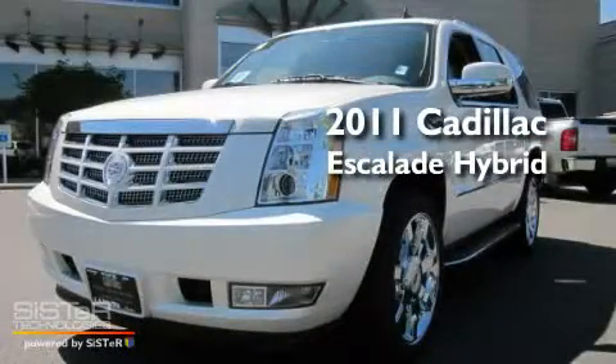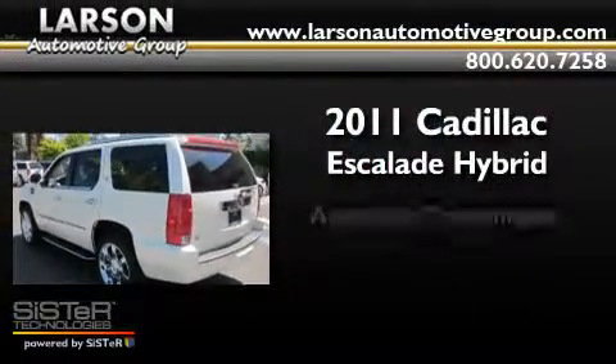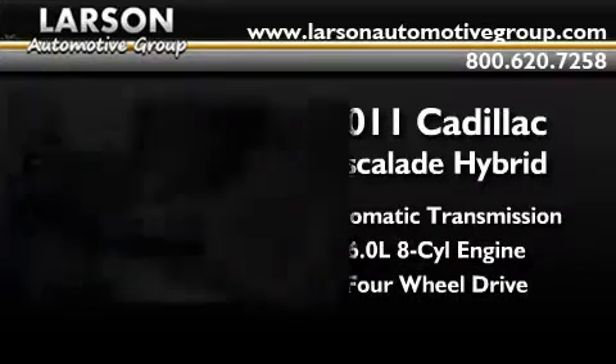This is a brand-new 2011 Cadillac Escalade Hybrid. This SUV has an automatic transmission, a 6.0-liter V8, and the added capability of 4-wheel drive.